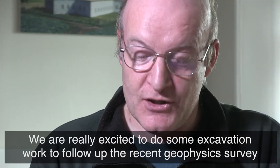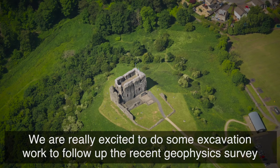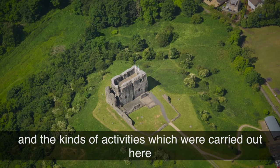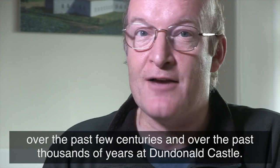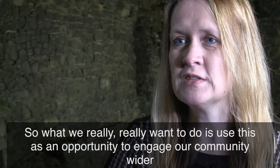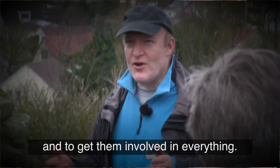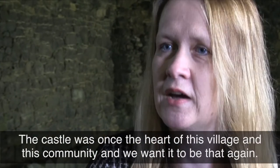We're really excited to do some excavation work to follow up the recent geophysics survey, and we're hoping to learn much more about the kinds of people and kinds of activities that were carried out here over the past few centuries and thousands of years at Dundonald Castle. What we really want to do is use this as an opportunity to engage our community more widely and get them involved in everything. The castle was once the heart of this village and this community, and we want it to be that again.